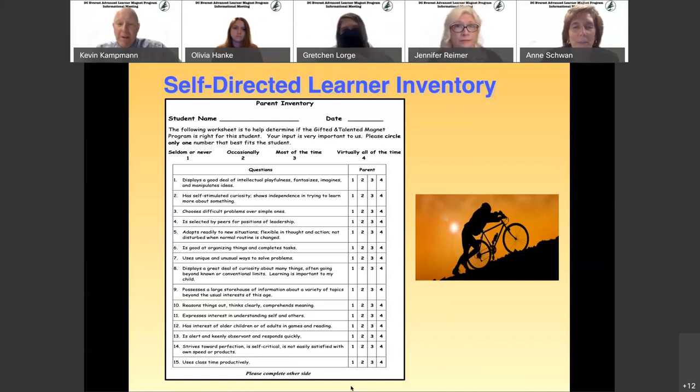Mrs. Schwan is exactly right. These forms are posted to every elementary school's website page. When you're on your page, if you go to the far left, there's a COVID dashboard, and right below that is where all of these forms and information are located.